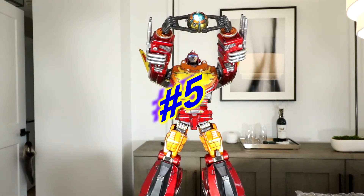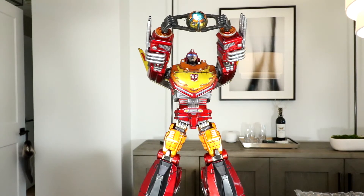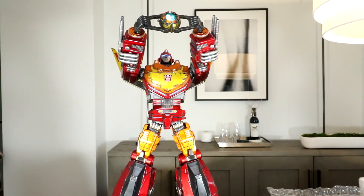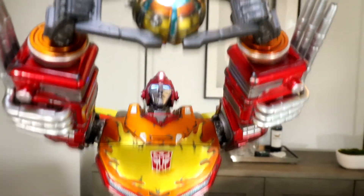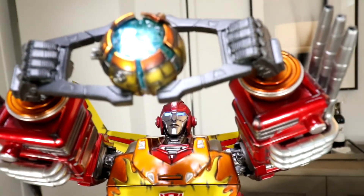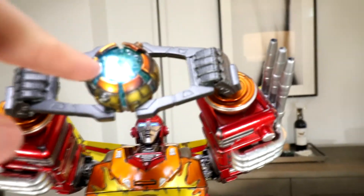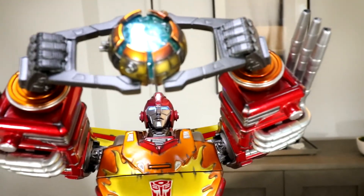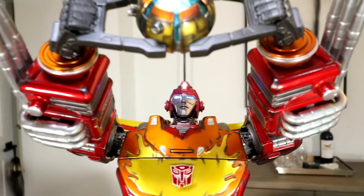Coming in at number 5 — this is a very recent addition to the Prime Pyre, kind of an oldie but a goodie, a couple years old by now — the Transformers Imaginarium Art G1 Rodimus Prime statue. This was one of my redemption pieces I had passed on in the past. It sold out, and I've been looking for opportunities to pick it up ever since. I got lucky this year and found one, and I'm so happy I pulled the trigger. That statue is big, bright, colorful, and beautiful, and it hits an iconic pose for Rodimus Prime. If you're a fan of Transformers and the original movie like I am, you know why I love this piece so much.